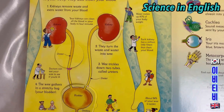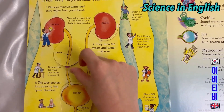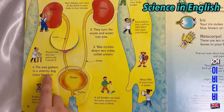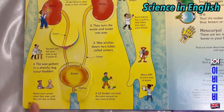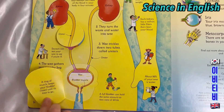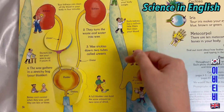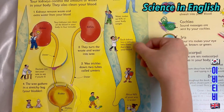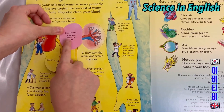Ureters. The wee gathers into a stretchy bag — your bladder. Babies can't control when they wee until they are 2 or 3. A ring of muscles keeps your bladder closed until it's time to go. A full bladder can hold the same amount as 2 cans of drinks. Water makes up 60% of your body weight. Each kidney has a million tiny filters that clean your blood. About 96% of your wee is water. Blood vessels inside your kidney look like this.